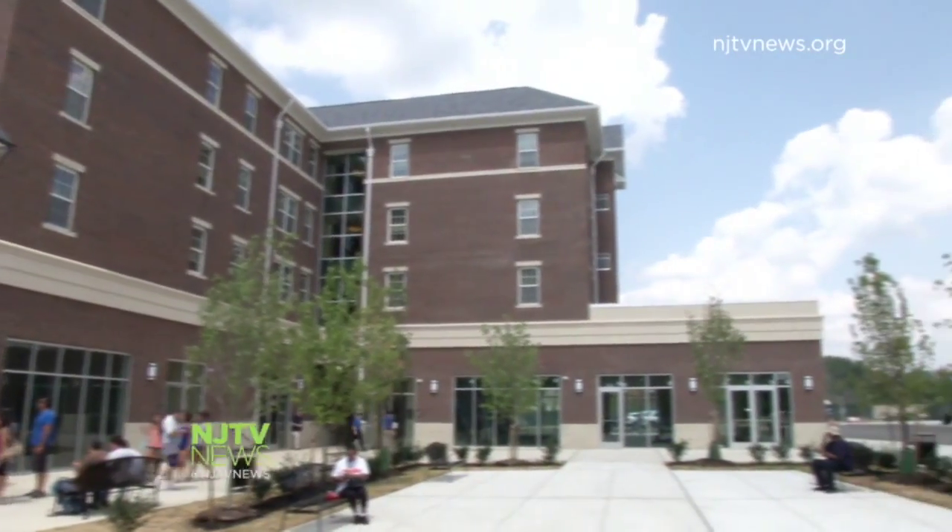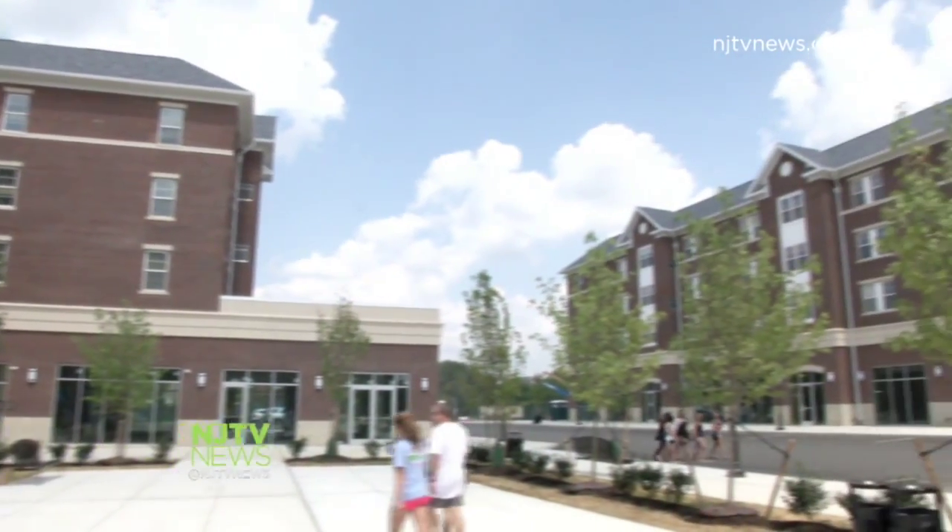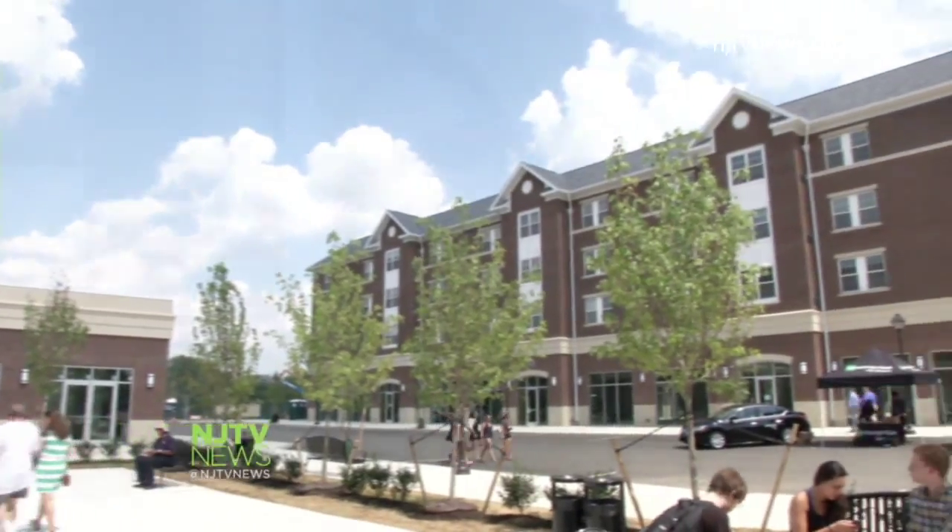A second phase will open next summer, including housing for another roughly 200 students. Living on campus is really limited — there's not a lot of places for students to live, so I was really excited.